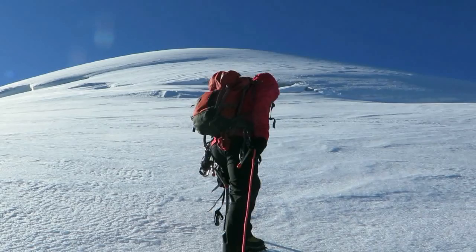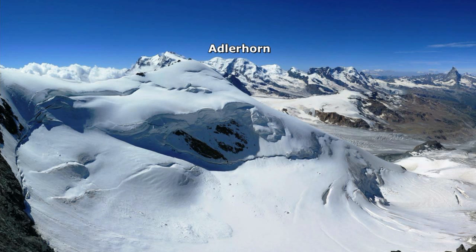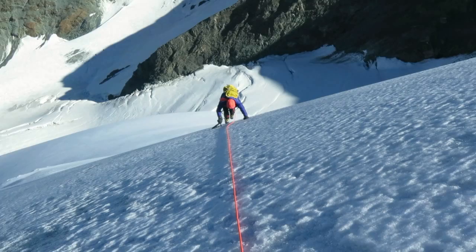The Adlerhorn's west ridge is mainly easy-angled, but steepens to 45 degrees just below the summit, where we suddenly encountered an icy section. The sky was still clear, so we chose to continue, committing to reach the Strahlhorn for our descent option.